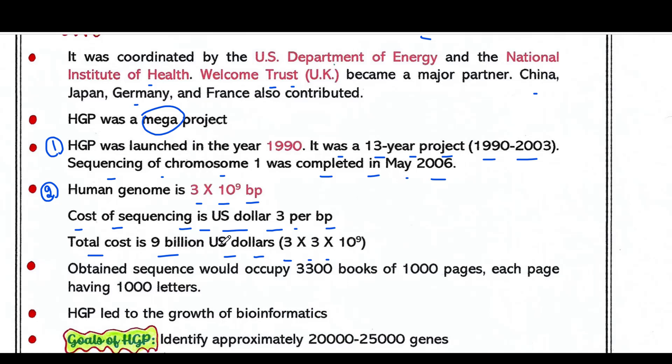If we store the information of the human genome in books, we would need 3,300 books. Additionally, HGP led to the growth of bioinformatics, because it generated huge amounts of information that cannot be analyzed manually. Computational techniques were highly needed to analyze and store those sequences, and bioinformatics was the solution. These are the reasons why we call it a mega project.